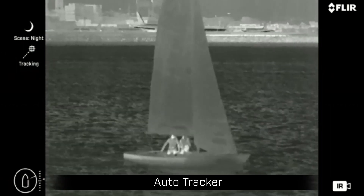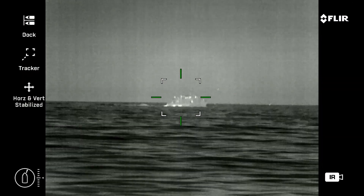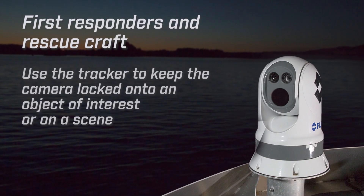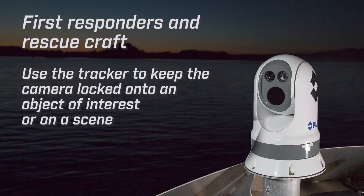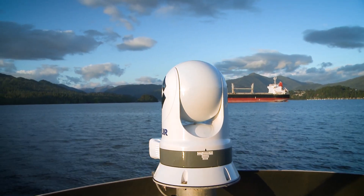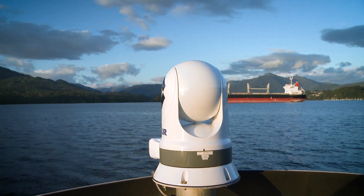This is an extremely useful feature for tracking fast-moving targets or targets evading pursuit. First responders and rescue craft can use the tracker to keep the camera locked onto an object of interest or on a scene. Even if your own vessel drifts or maneuvers, the camera will automatically pan and tilt to keep the scene in frame.